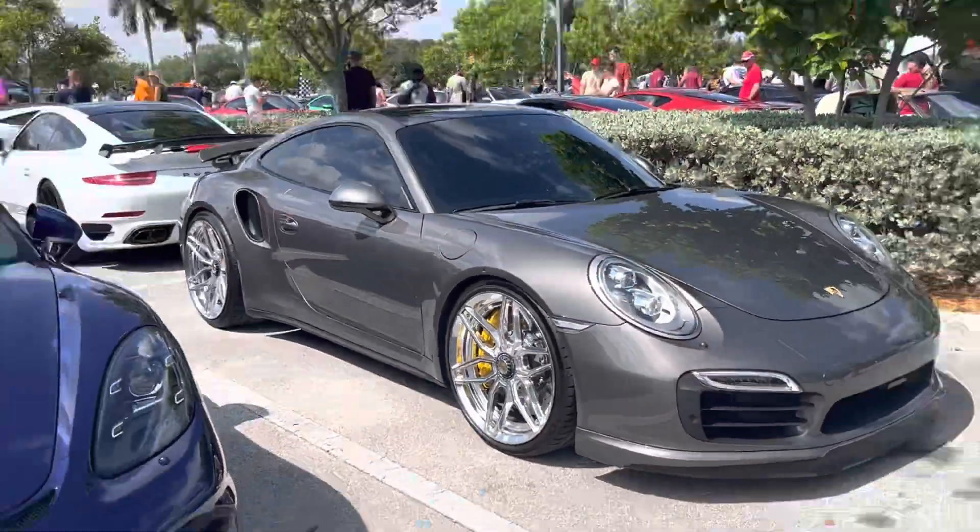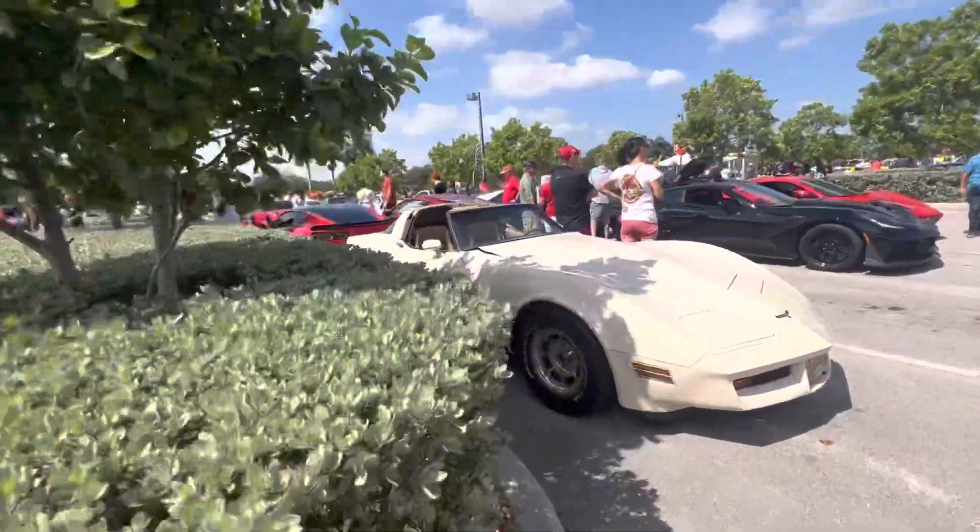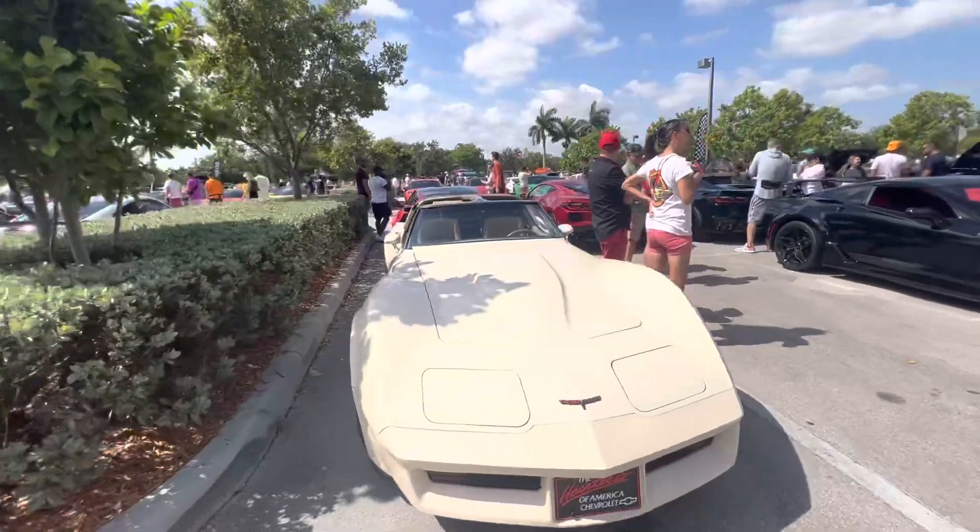Look at those chrome rims. Vintage Vette.